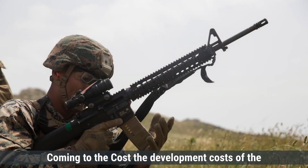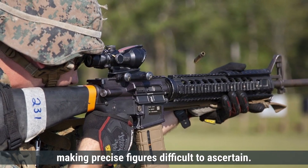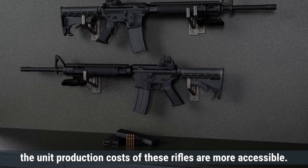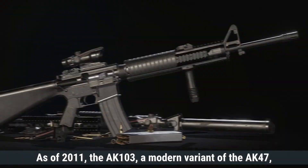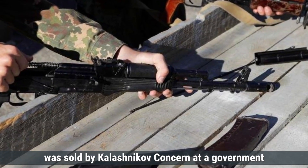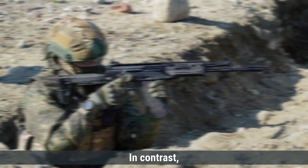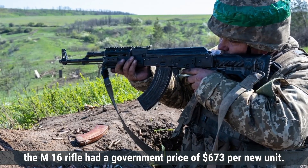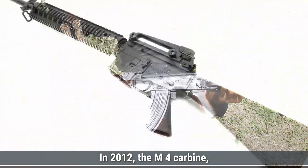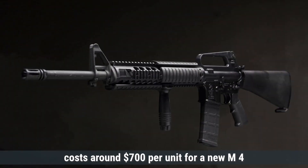Coming to cost, the development costs of both rifles are not well documented. However, unit production costs are more accessible. As of 2011, the AK-103, a modern variant of the AK-47, was sold by Kalashnikov Concern at a government price of approximately $150 to $160 per unit. In contrast, the M16 rifle had a government price of $673 per new unit in 2012, and the M4 carbine, a derivative of the M16, was priced around $700 per unit.